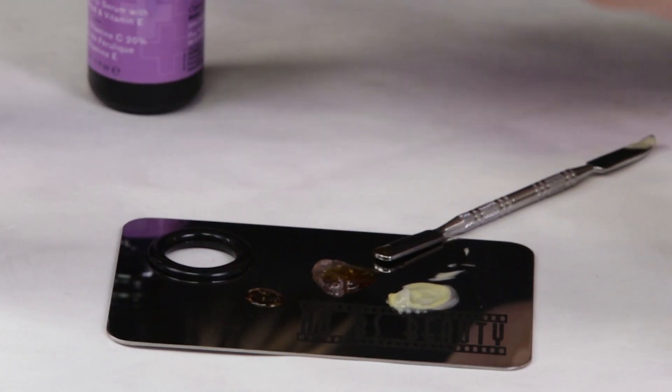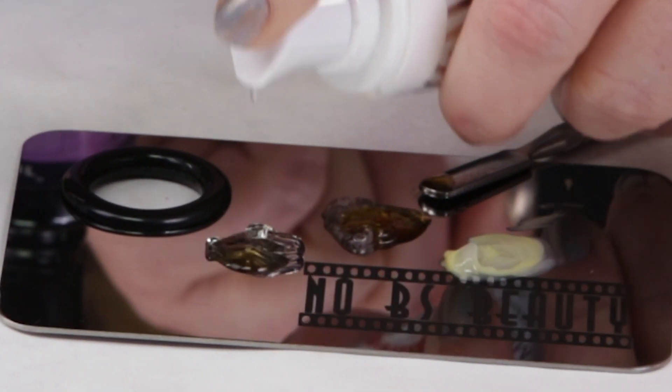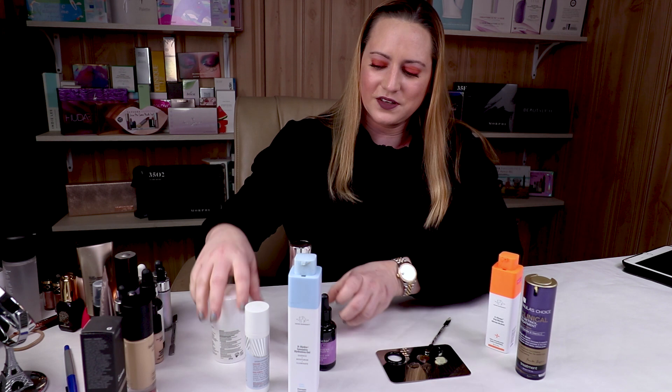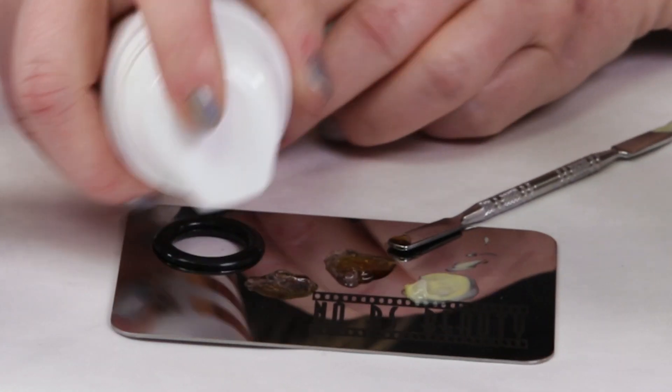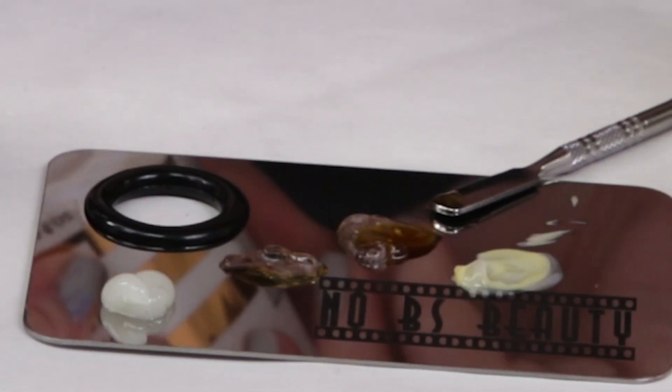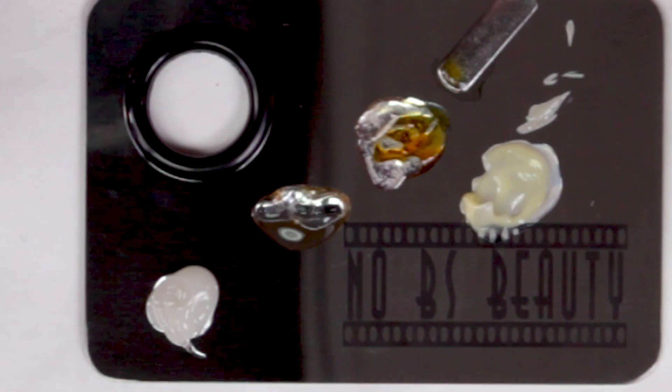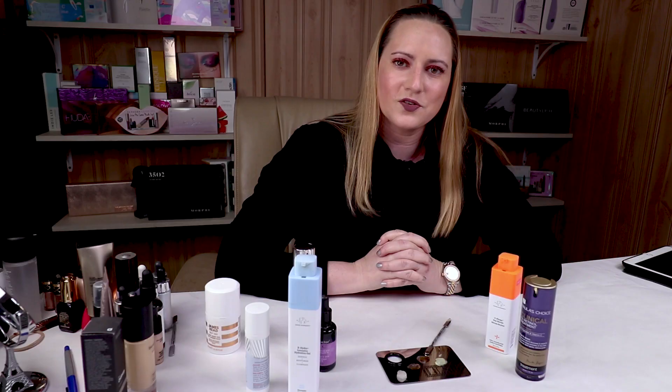Sometimes before I go to bed, if I've got something going on the next day, I like to mix in a little bit of self-tanner. But sometimes using it alone it can get a little too orange or a little too dark, so mixing it in with another serum makes it a lot better and more moisturizing for your skin. You can really custom-make your own skin care routine by mixing up all these products together.